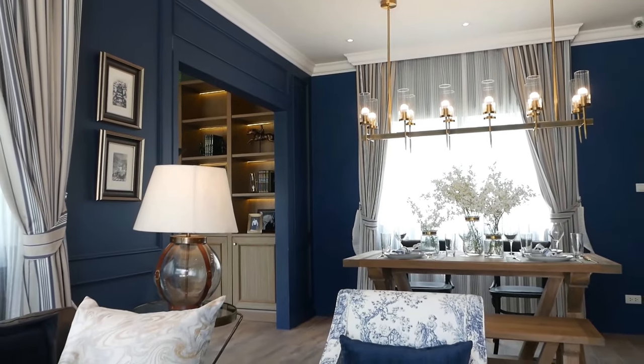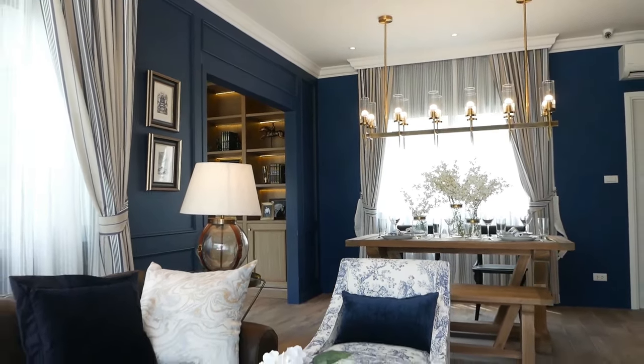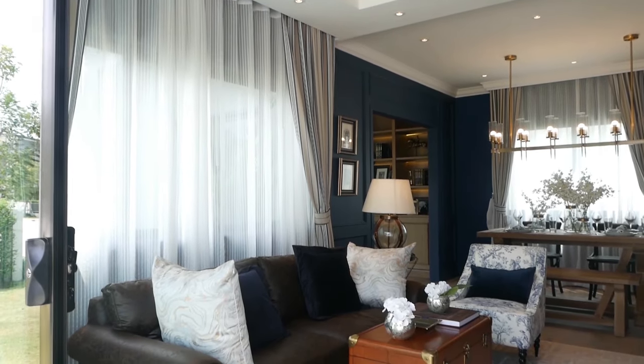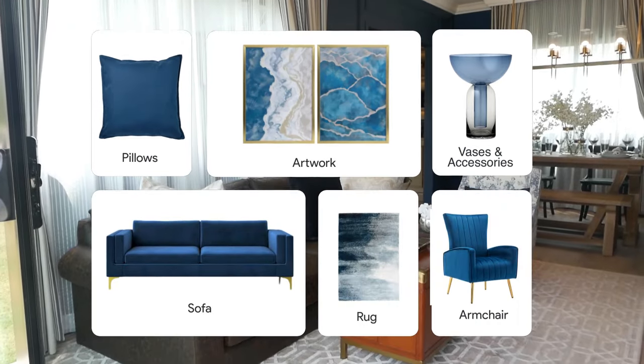Colour is a powerful design element that can make a significant impact on the overall look and feel of a space. To achieve a balanced look, distribute colour evenly throughout the room, incorporating it in elements like artwork, pillows, rugs, and furniture.